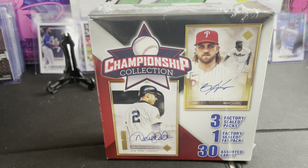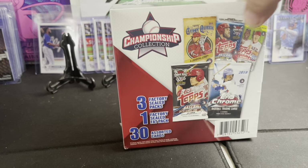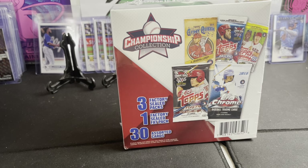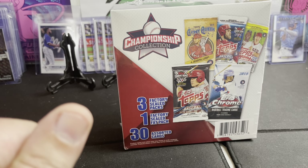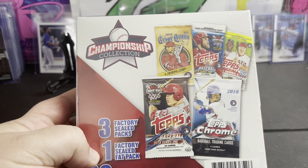What's up everybody, we're back today — we're gonna rip into this Championship Collection mystery box that I found at Walgreens. New product, never seen it before, first time on the channel. It looks like it comes with three sealed packs, one jumbo/fat pack, and 30 random assorted cards. When you flip to the back it shows you a chance of hitting 2019 Gypsy Queen, 2018 Topps Baseball Series 2, 2019 Series 2, and 2018 Series 1.